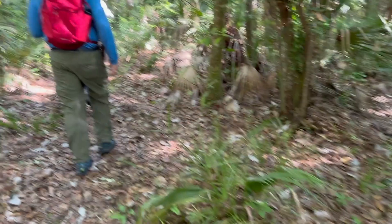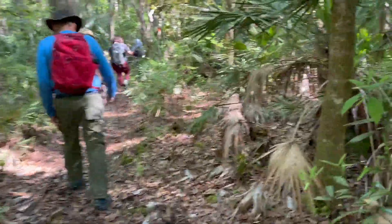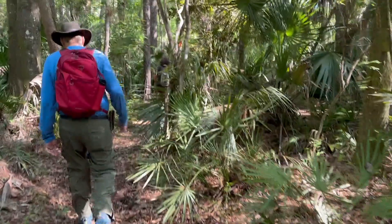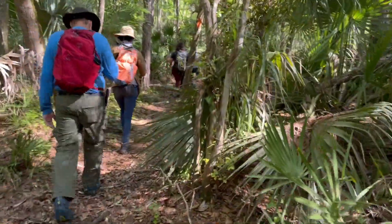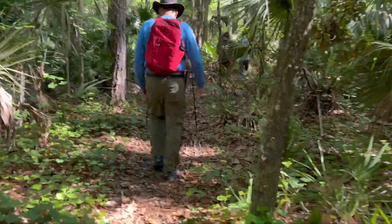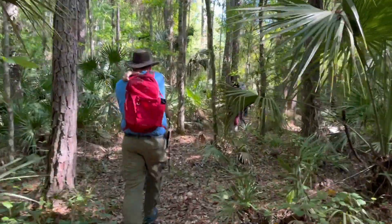The bridge is out at Hoffman's Crossing — you cannot cross. We are back on the trail heading out to the intersection where we can rejoin our loop.